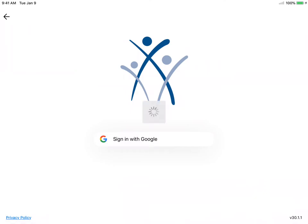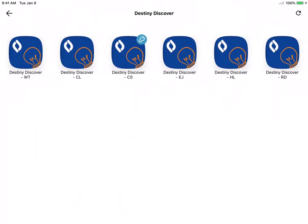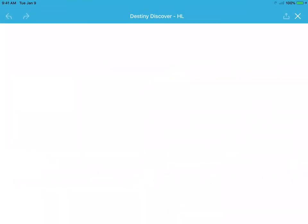I'm just going to use my account that's on here. You are going to look for Destiny Discover — it has an orange lock picture and it looks like four blue squares. Click on it and then click HL, so you want the Heritage Lakes Destiny Discover.